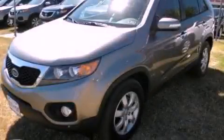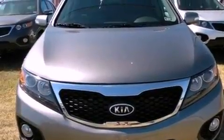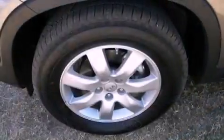This is a brand new 2013 Kia Sorento, plenty of space for what you need. It has a 3.5-liter six-cylinder engine and an automatic transmission.